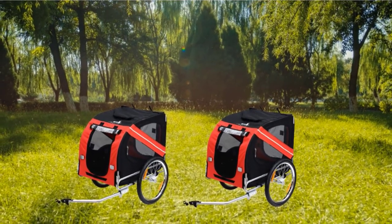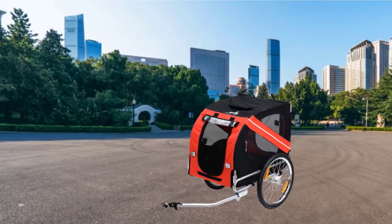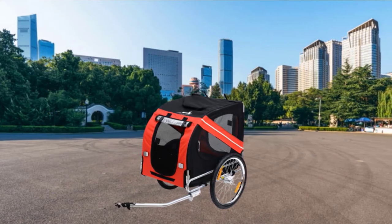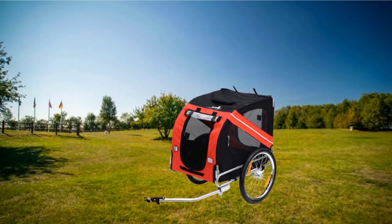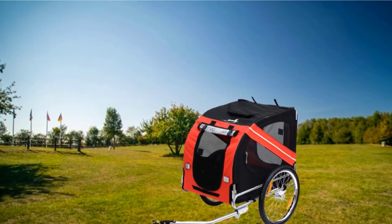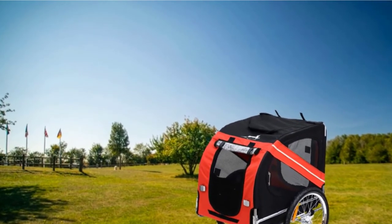Despite its larger size, this trailer doesn't lose out on any of the major benefits seen with other trailers. It is still a collapsible model that can be transported to country parks with ease, folding down flat with no problem. There is also an easy conversion kit for most bikes to set it up and switch between bike trailer and jogging stroller modes.